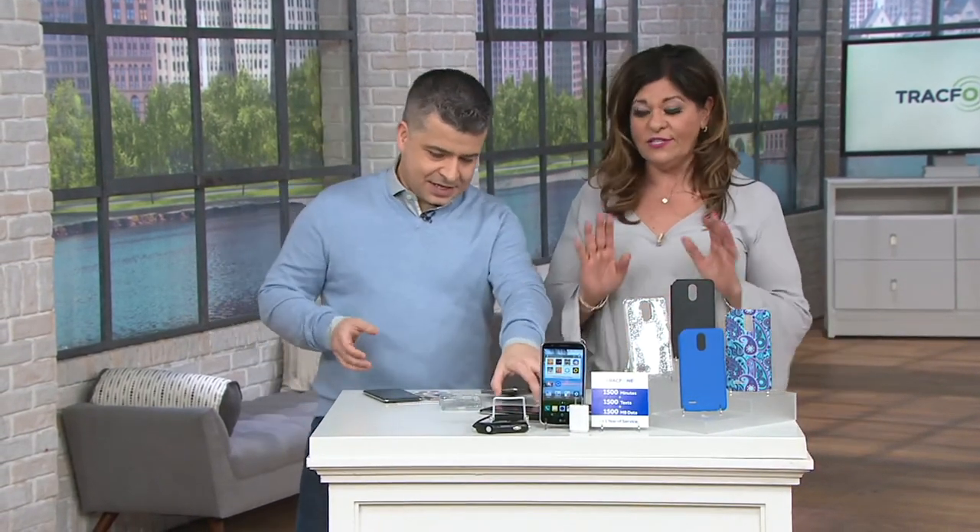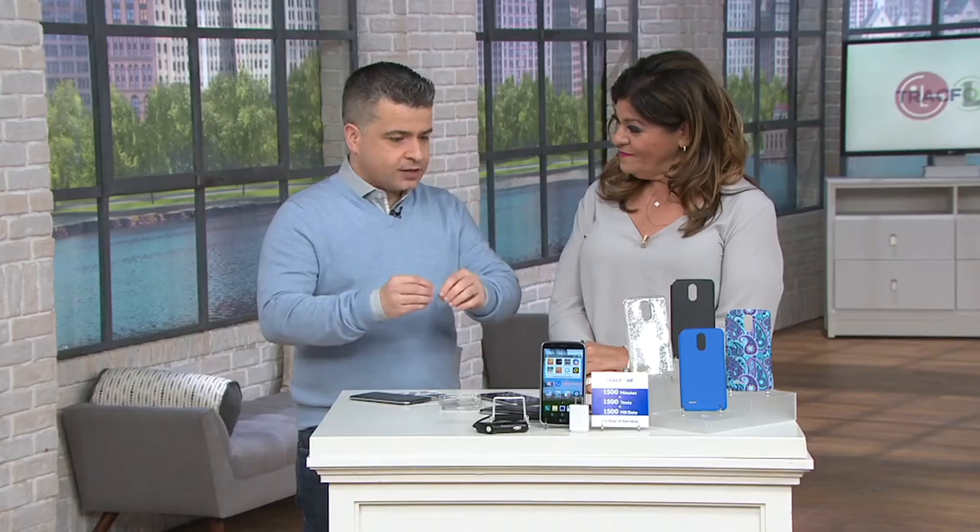Those 1500 texts, 1500 minutes, and 1.5 gigabytes of data don't start until you activate the phone. For example, you could order it now, wait until January, wrap it as a gift, and when they open and set it up, that's when everything starts — the minutes to talk, texts to send, and data to browse the internet, send emails, and go on Facebook.